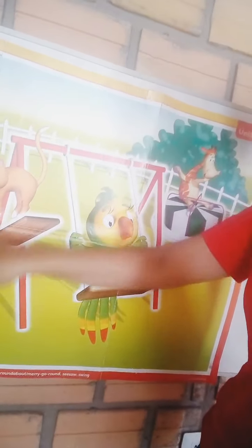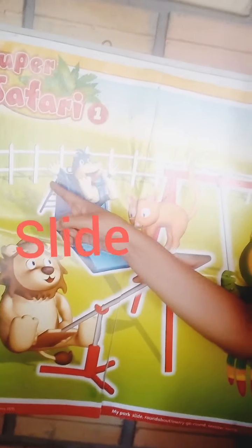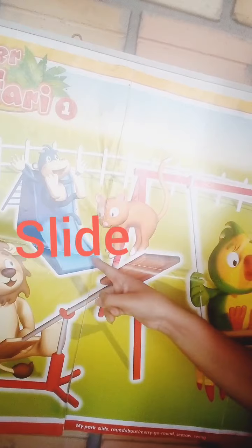¿Quieres saber cuál será el tema del día de hoy, chicos? Muy bien, antes de eso, vamos a ver la imagen, ¿ok? Yes, this is the park. ¿Se acuerdan, chicos, que hemos estado aprendiendo los juegos que encontramos en el parque? Yes, very good. For example, Mike is on the slide.